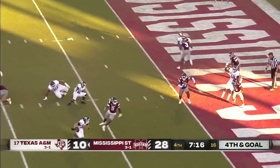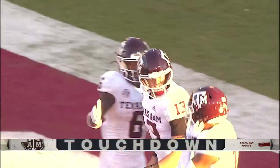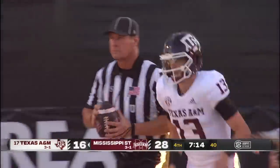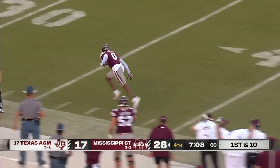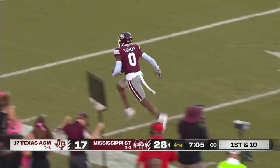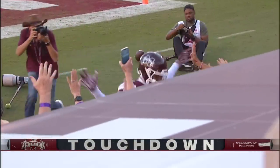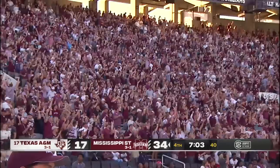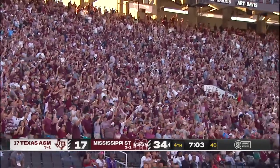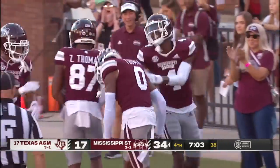On fourth down, King will run and score. Coming off the bench, back to the air goes Rodgers — caught! Rara Thomas! He beats Deuce Harmon for the football, stays upright, and goes 75 yards for the longest play of the season.